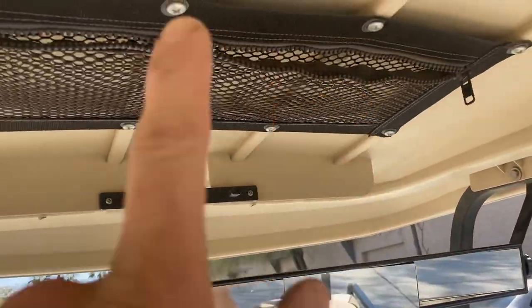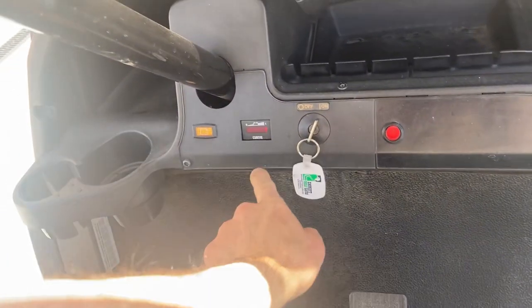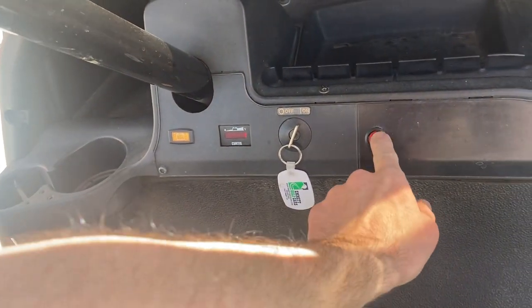You've got your five-panel link mirror, you've got your key switch — of course off, on. You've got a charge meter, you've got your headlight switch.